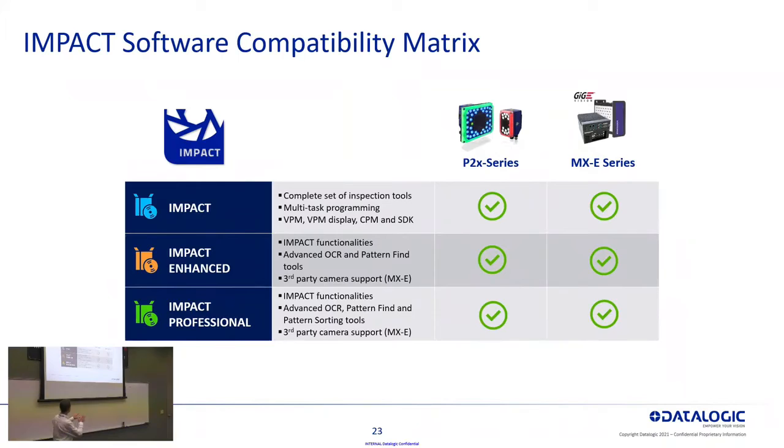This chart reiterates that the functionality available with the P2 smart camera and our MXE processor series is exactly the same. The different license levels — the enhanced and professional licenses — add some additional, more advanced tools not available in the base license. But the key takeaway is that you can run all of the same tools on your smart camera as on your processor. The main determining factor between those two is just the processing horsepower available — the MXE will have significantly more processing power than the smart camera.